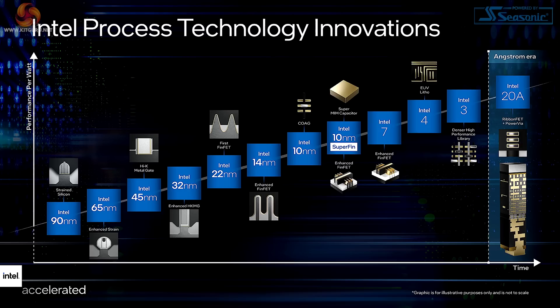If Intel can deliver on this new roadmap, absolutely brilliant. But recent history makes us skeptical. That roadmap looks ambitious.